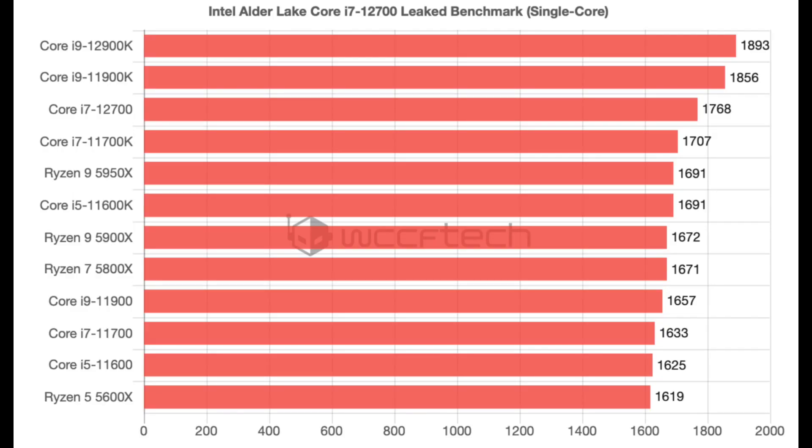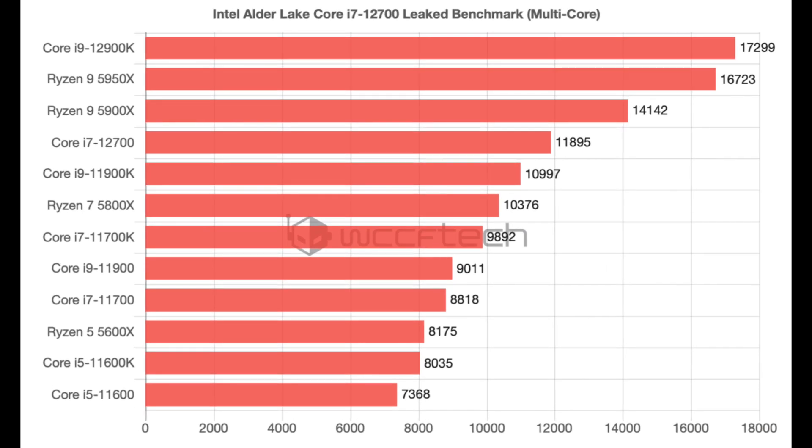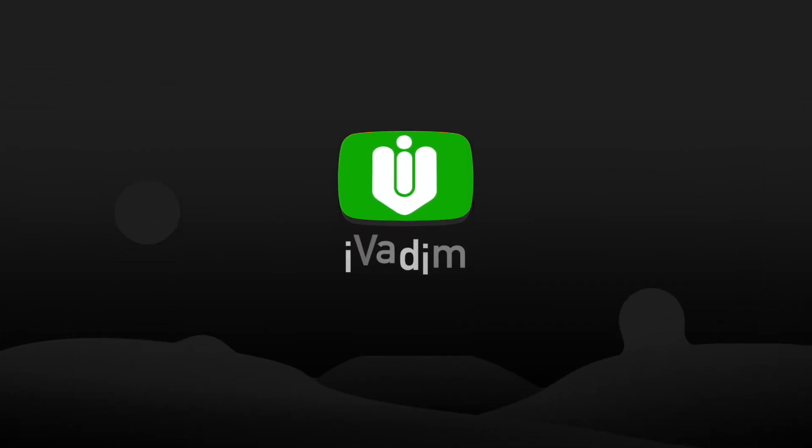It managed to beat the 11700K by 3.5% in a single-core test but couldn't reach the 11900K level of performance. However, in a multi-core test, the i7-12700 managed to beat the i9-11900K by 8% and the Ryzen 7 5800X by 15%. Let me know what you think about these benchmark results.